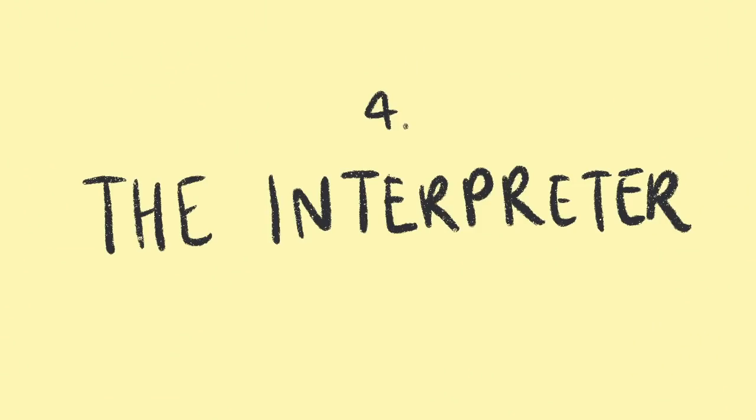In our case we had a special extra role — the fourth role — which was an interpreter. Because we obviously don't speak Spanish, we needed an interpreter to help us communicate with the user. That person was sitting next to the interviewer and helping translate between the user and the interviewer on our team.